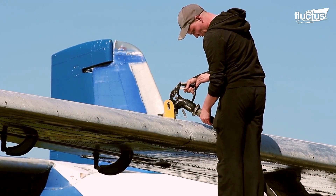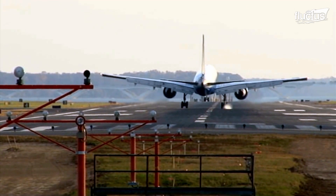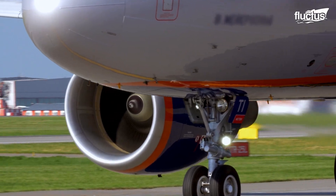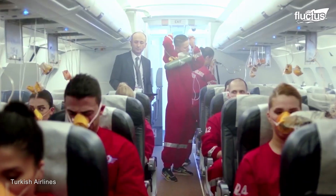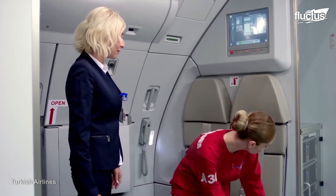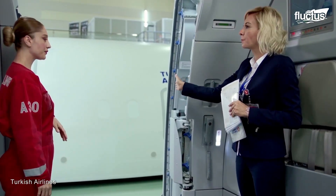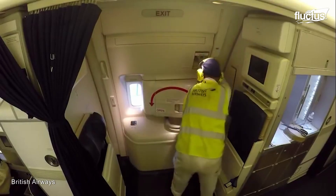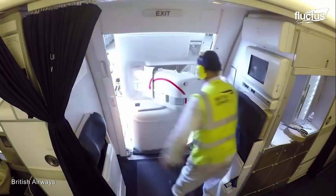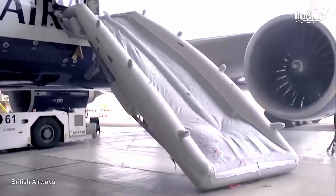After all, a lot can go wrong on the ground, in the air, and during landing. It's imperative that any passengers, crew members, and flight attendants be able to get out of the plane as quickly and safely as possible. Over the years, many methods and procedures have been developed for conducting commercial airline evacuations. However, among the most successful is the inflatable slide.